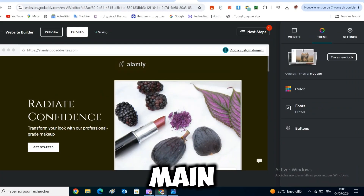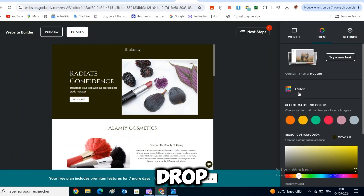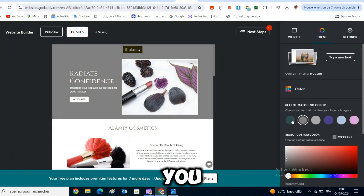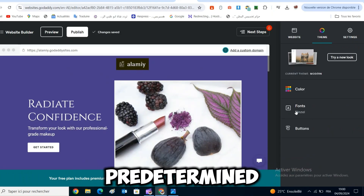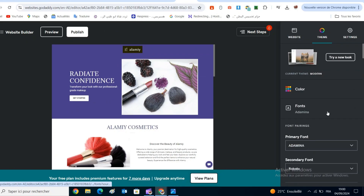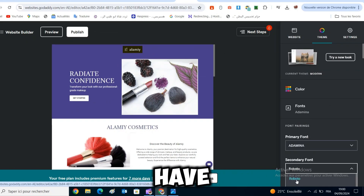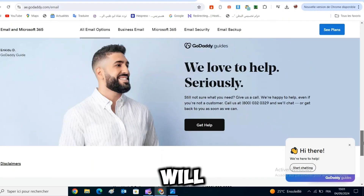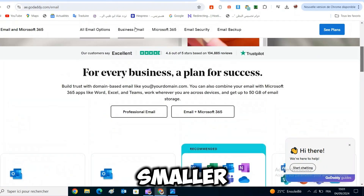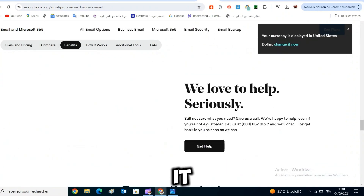From there, you can select your main theme and personalize the content however you want. One thing to note is that GoDaddy doesn't have a drag-and-drop builder, meaning you can't place text or images wherever you want on your page. Instead, you're limited to placing them in the predetermined positions based on the structure provided by GoDaddy. This means building your website will be faster and easier, and you also won't have to worry about optimizing your content for mobile devices, as everything will automatically look good on smaller screen sizes. However, this restriction also means you'll have less flexibility when customizing your website.